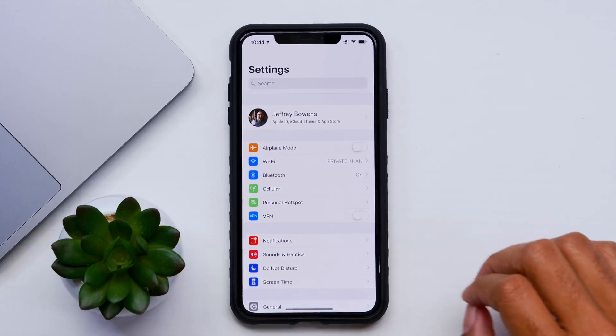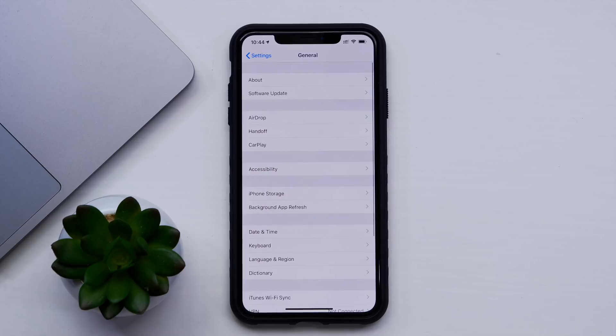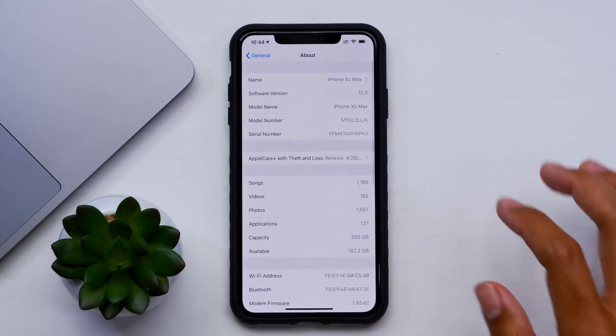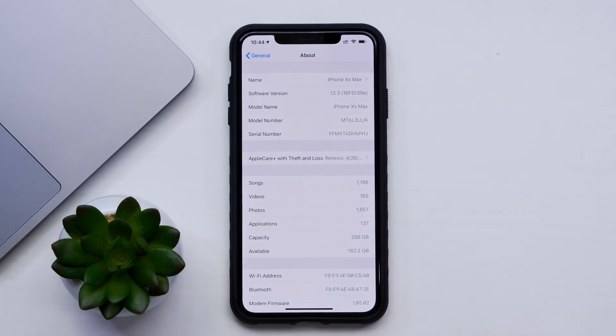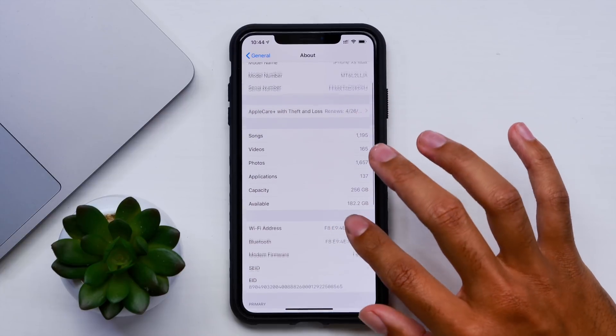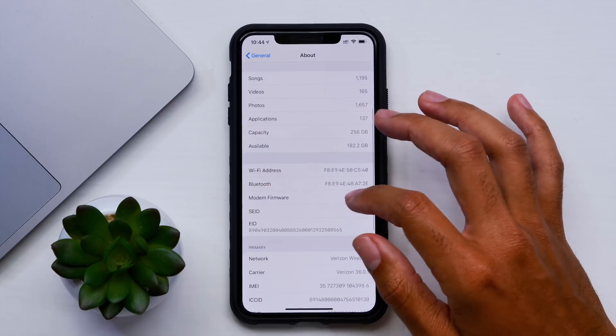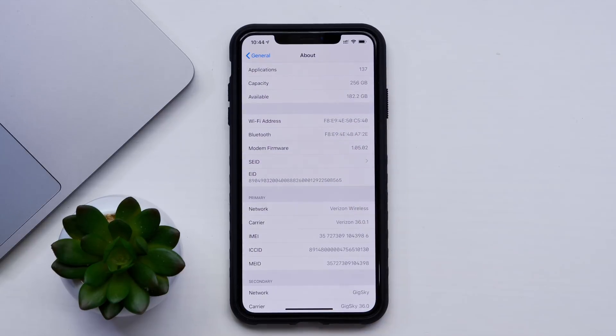We have iOS 12.3 beta 3 loaded up onto our device here. Let's go to About and see exactly what's new with the About screen. As you can see, iOS 12.3 with a build number of 16F5139E. This update came in at around 412 megabytes for my iPhone XS Max, which was quite surprising given that we didn't really see any new features or major changes in the last build, which was just under 300, around that 300 range.